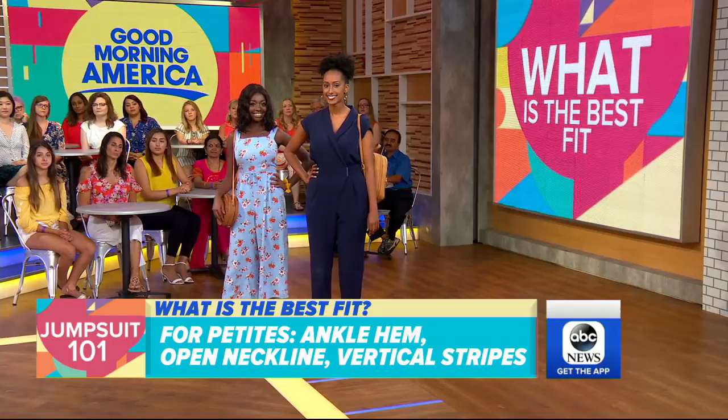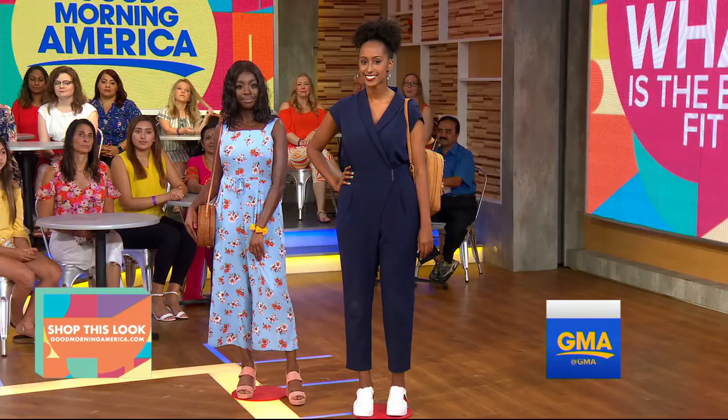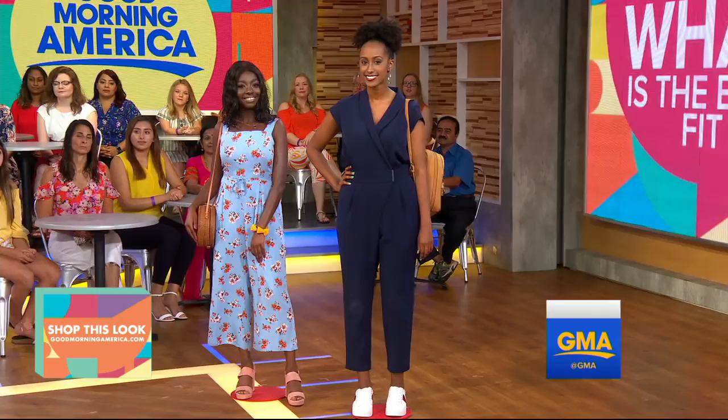For Muna, who's very tall and beautiful, we put her in this Gabrielle Union New York and Company jumpsuit — under $50. What we liked is that Muna herself said she has a short torso and a big bust, so we wanted to give her a V-neck and a higher waist to create balance. If you're tall, you don't want to look like you're all legs. We gave her a silhouette that balances things out beautifully. She looks fantastic.